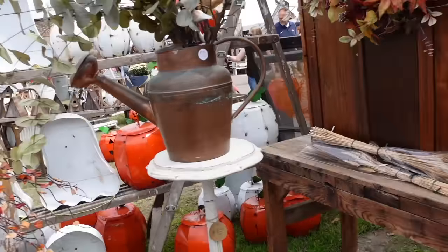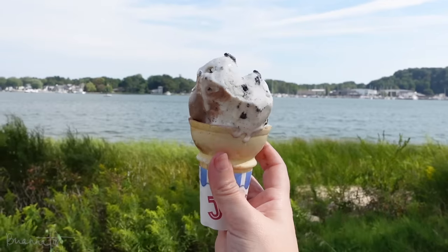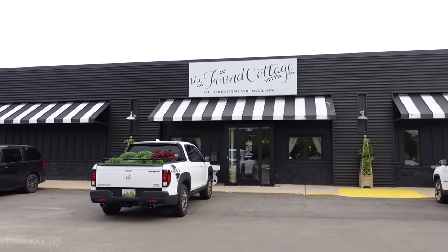I grew up going to Holland all the time, so I had to stop at the Ottawa General Store down by the beach and get some Hudsonville ice cream — my favorite. I'm glad I stopped in because apparently they're knocking down the store and rebuilding it, so I got ice cream one last time before they did that.